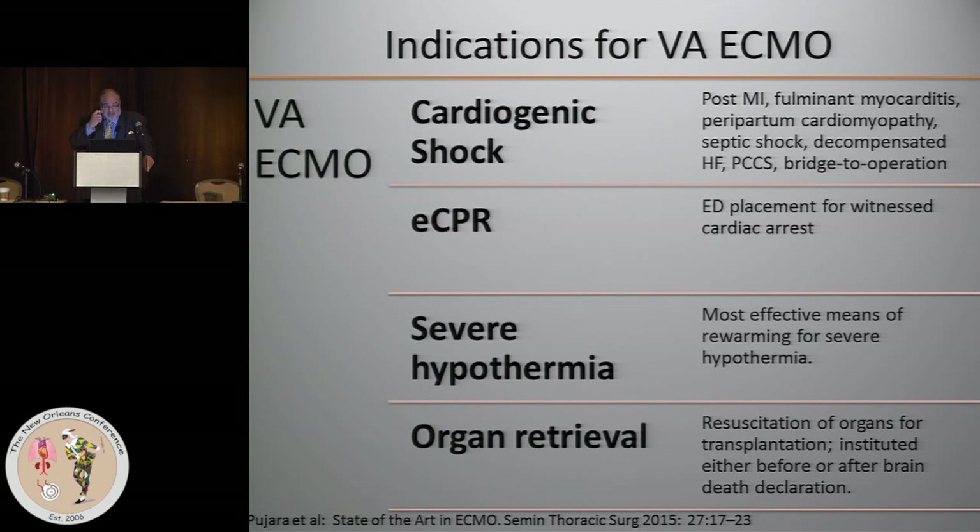Although there are other endovascular devices available, nothing even comes close to the efficiency of the heart-lung machine for warming or cooling a patient. And increasingly, it's being used for organ retrieval.